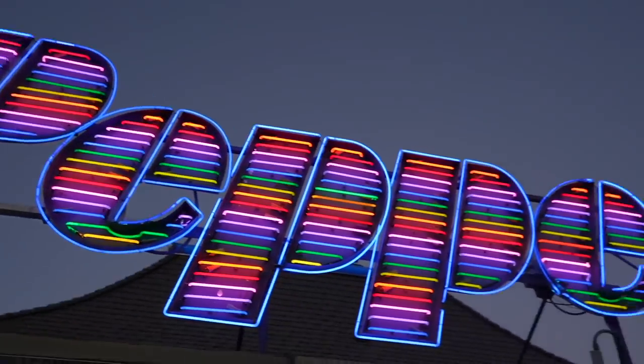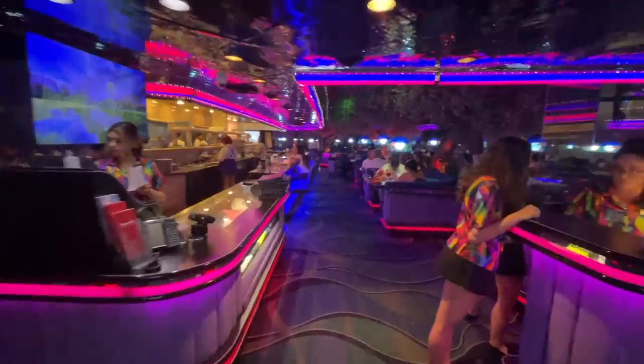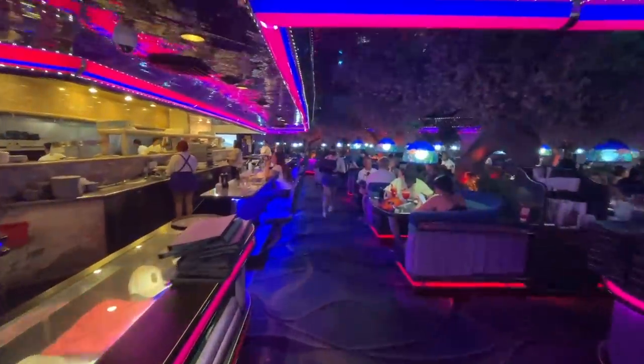Hey everyone, welcome back to another food video here in Las Vegas. Today we are at the Peppermill, a classic place to eat in Vegas. We've been here a few times, but it's gonna be an update video to see if it's still the same. Let's go try it.